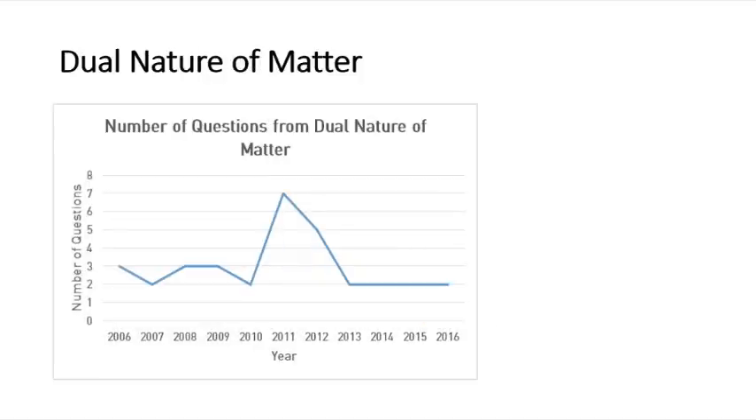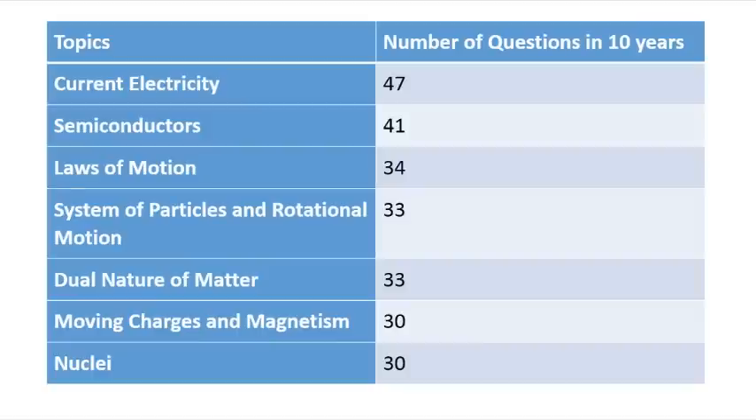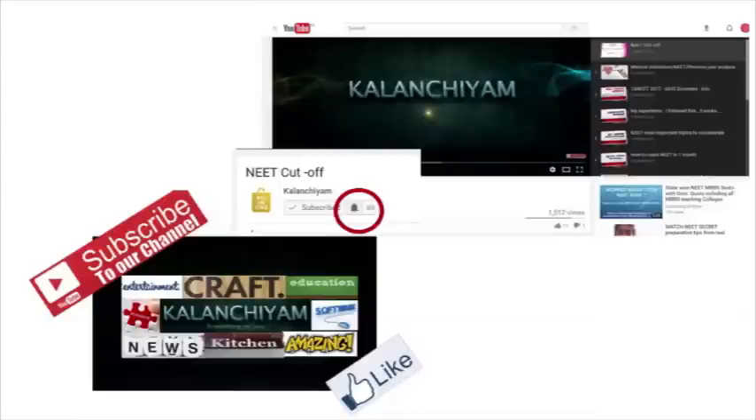These are the question distributions for physics in the NEET examination. Based on this, you can select which topics to give more concentration and which to give less. Understand the concepts, be ready for conceptual as well as analytical questions, and remember the formulas — everything will help you in cracking NEET. All the best, thank you for your patience and support. If you like this video, please subscribe to my channel and click the notification bell.